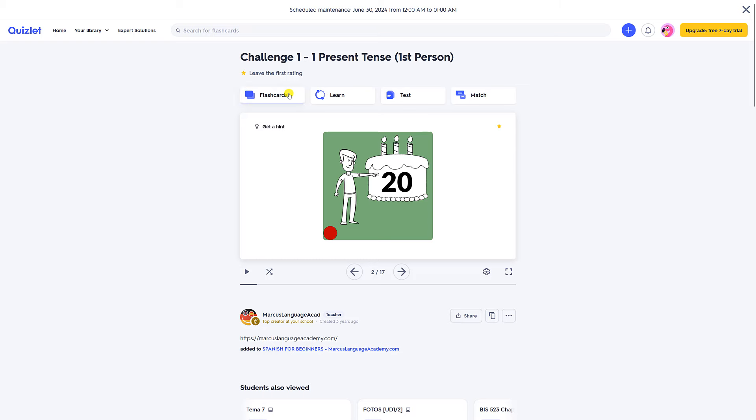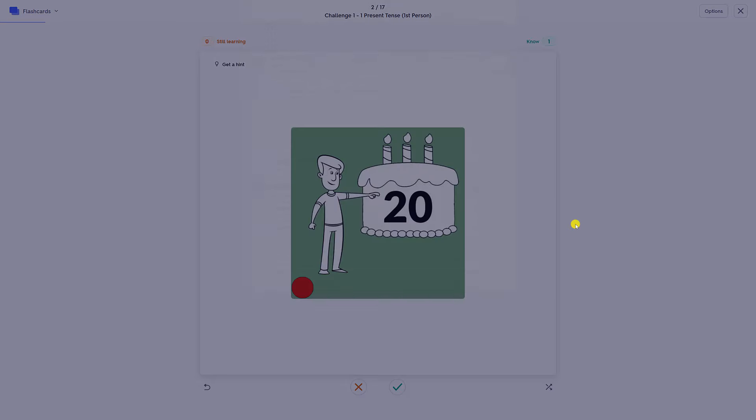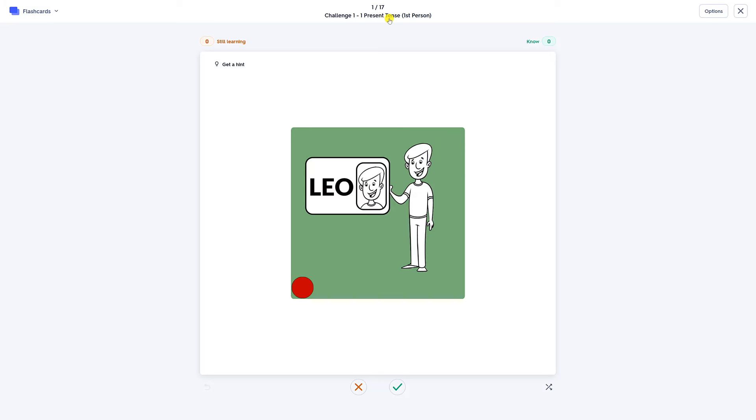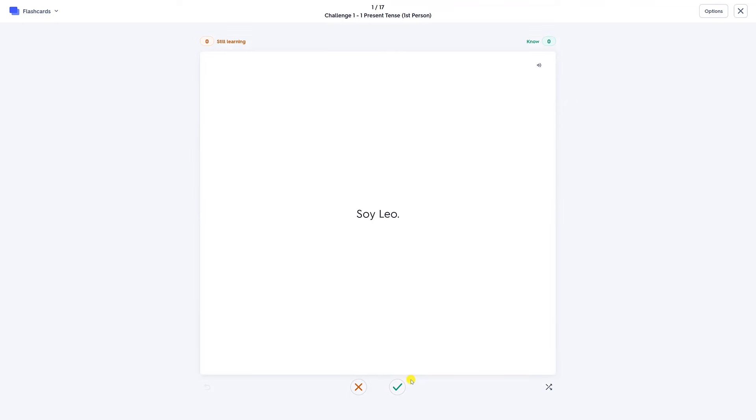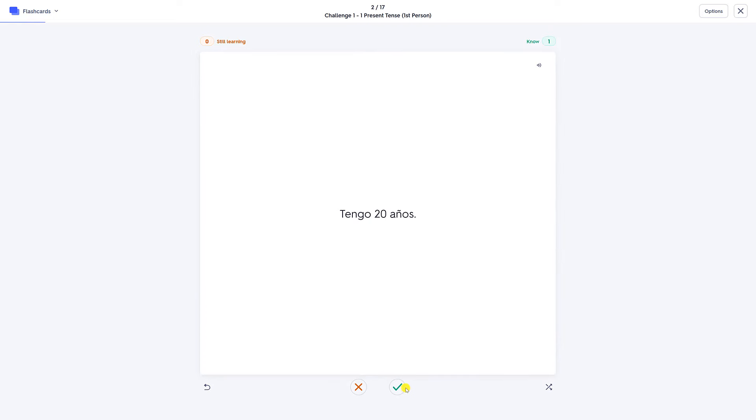You can learn everything in flashcard mode, and please always activate the audio. For example, first person present tense: Soy Leo. Tengo veinte años.